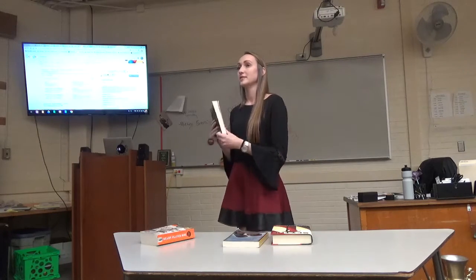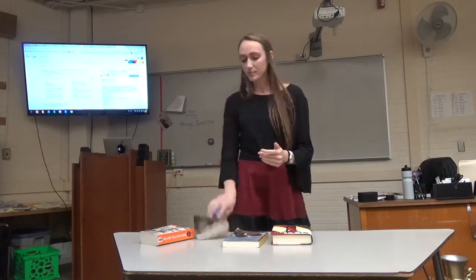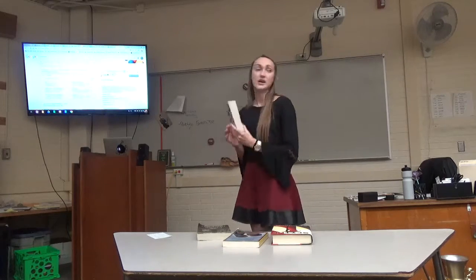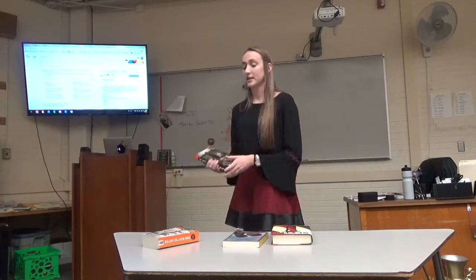The Maze Runner is a little more average size, so if you don't read a lot, you might want to start with something like The Maze Runner. But if you're a more avid reader and you want more of a challenge, you might want something like Ready Player One, where it's a little bigger. After you've found a book that has an interesting appearance, you move on to the interests of the reader.